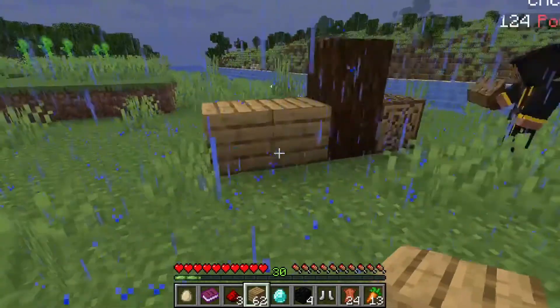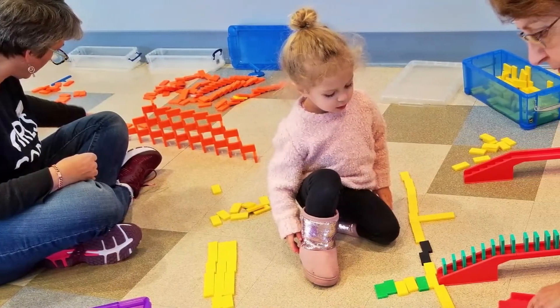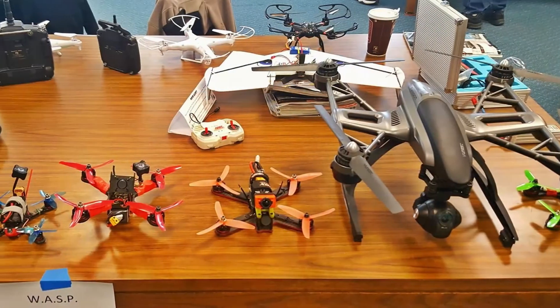We have activities every month you can come and join. We also have our summer STEAM events and our yearly New Jersey Makers Day, which is filled with a whole bunch of fun activities, from playing on some pumpkin drums to creating digital finger paint art. We have new things to experience each year.